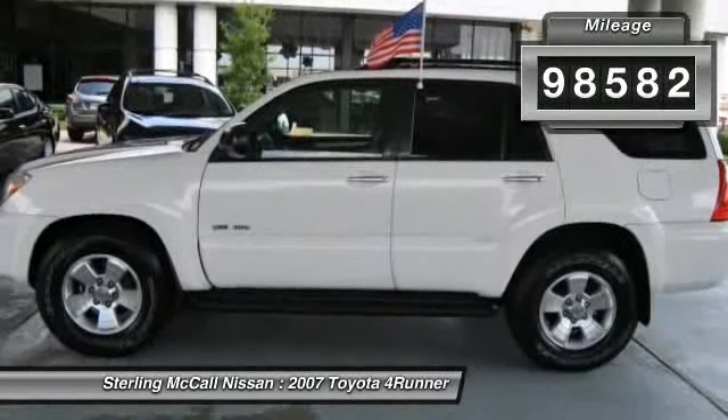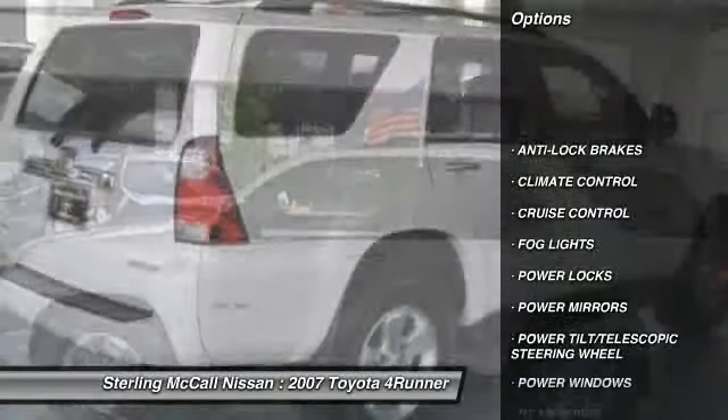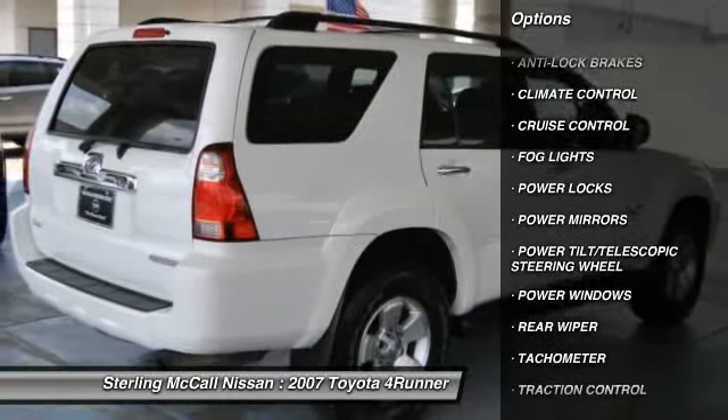Here are some of this vehicle's great options: anti-lock braking system, traction control, cruise control, climate control, and fog lights.